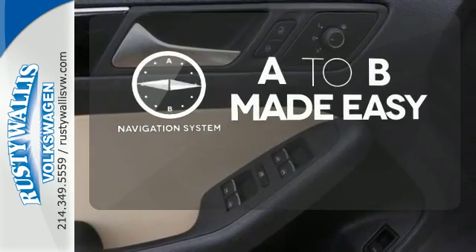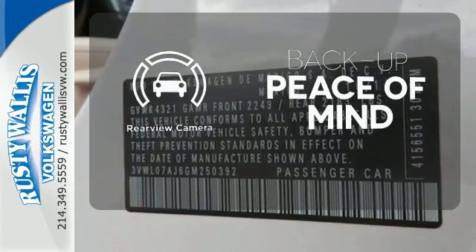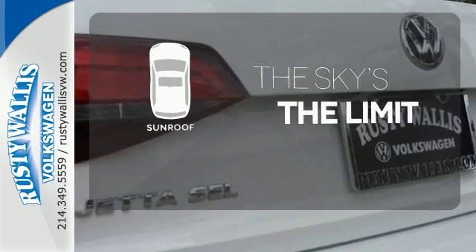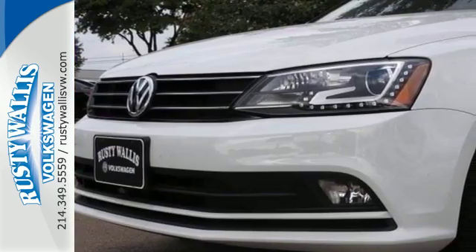Never feel lost again with the navigation system. Hindsight is 20-20 with a backup camera. Get your daily vitamin D by opening up the sunroof. The compact sedan can be your compact sedan.